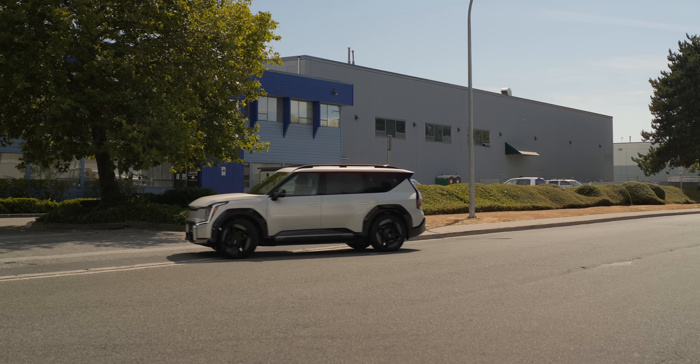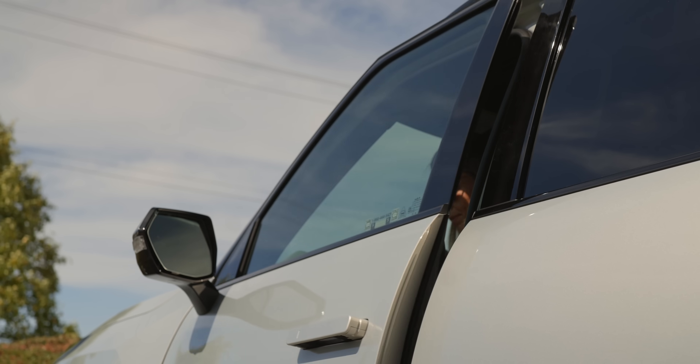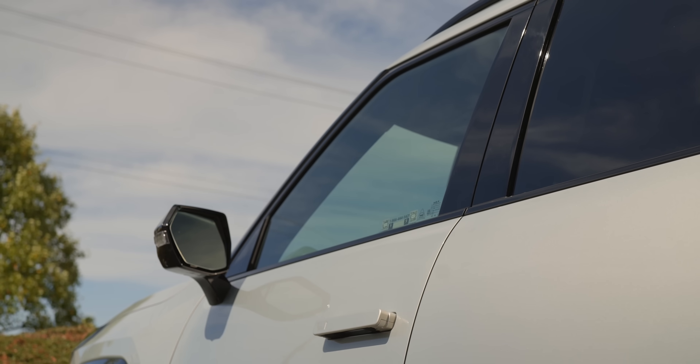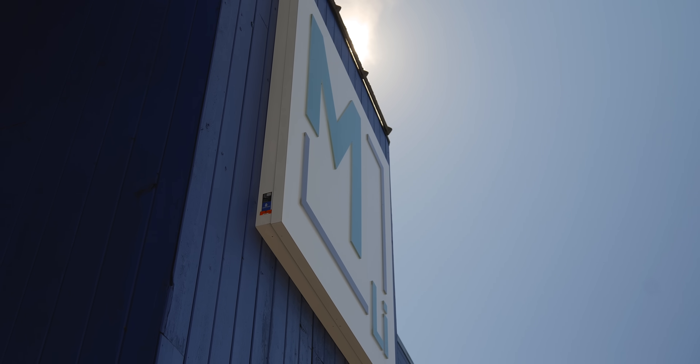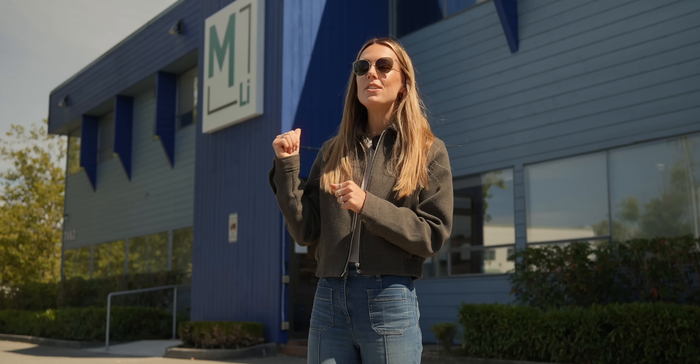Over the past decade, the energy density of commercial batteries has increased by fourfold, and the cost of batteries has come down some 90 percent. Safe to say electrification is mainstream. But with that mainstream comes an opportunity to make this whole thing that much more efficient, to make supply chains more robust, to make processes slicker and to further reduce emissions. And today we've come to Mangrove Lithium, who think they have some of the most efficient lithium going.